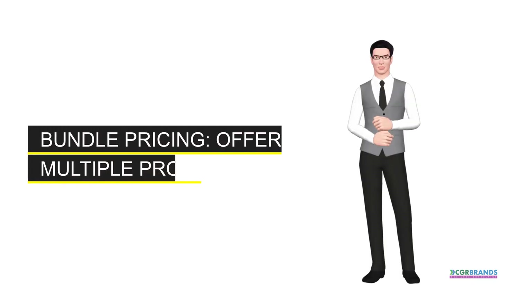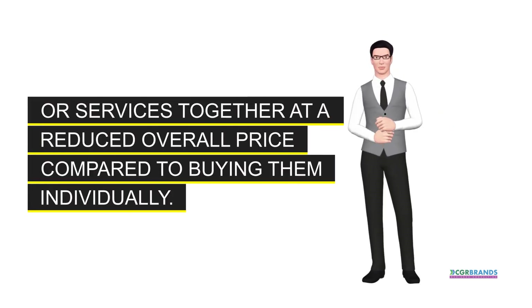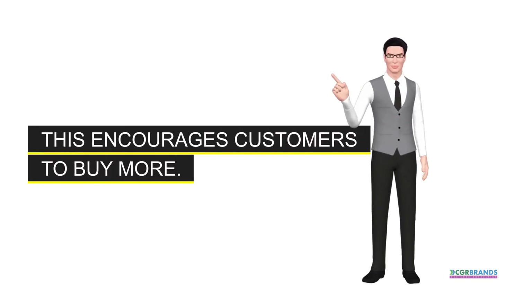Bundle pricing. Offering multiple products or services together at a reduced overall price compared to buying them individually. This encourages customers to buy more.